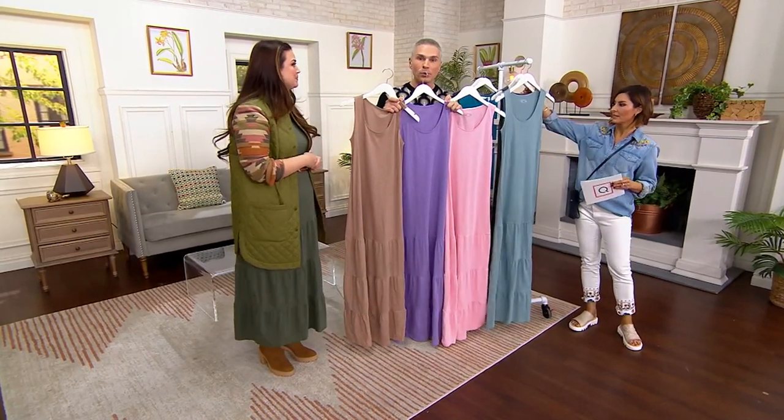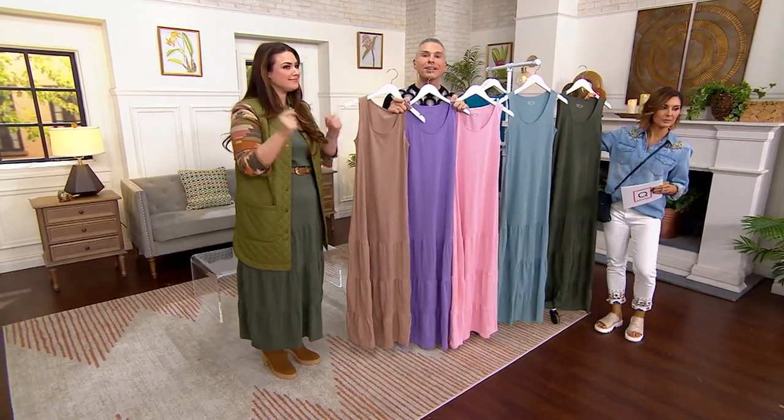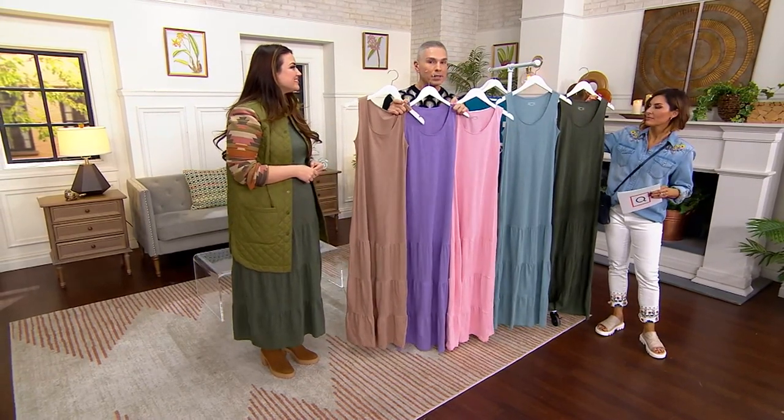Buy this dress at $8.33 on EasyPay — we've already got 500 orders placed, and we have fewer than 900 total remaining. This will not last the night.